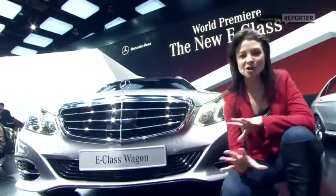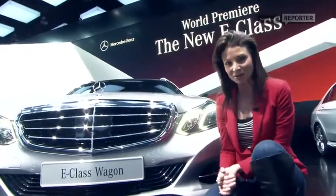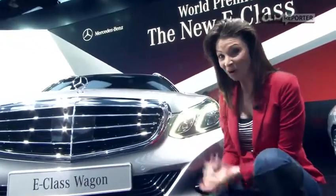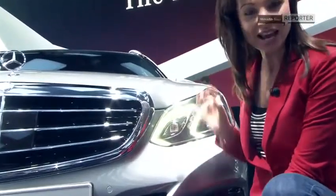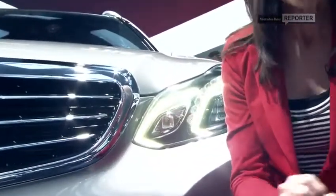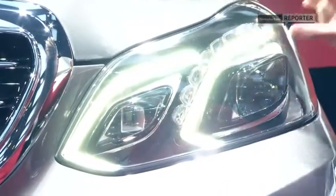Seeing as there's so much to show you, I'm going to start with some of those features that are across the board of the E-Class. One of the first things you noticed when the car drove out at the presentation were these headlights. They're gorgeous, aren't they? They've lost that four-eye look and gone for the double torch instead.